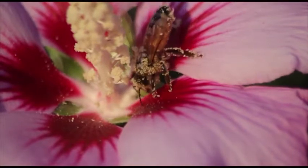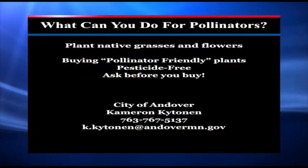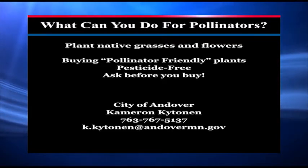So we want you to be aware of some things that you can do to try and help pollinators out. One thing you can do is plant native grasses and flowers that provide food and habitat for these pollinators.